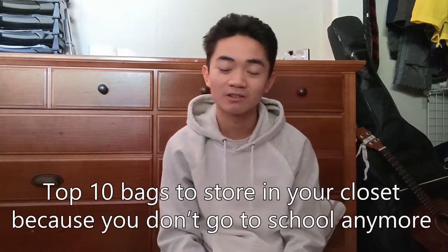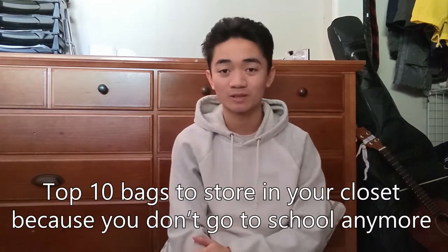Hello everyone, welcome to my room. Today we're going to be taking a look at all of the bags that I've used throughout school and also for random purposes.